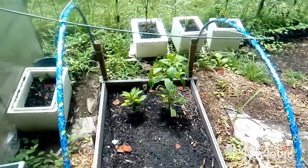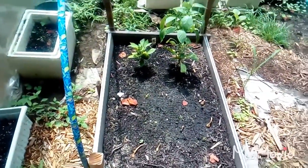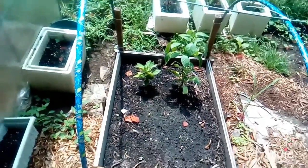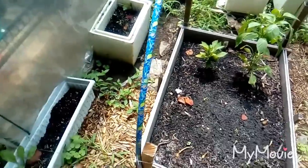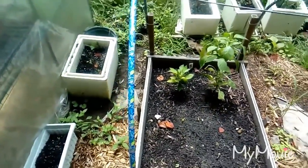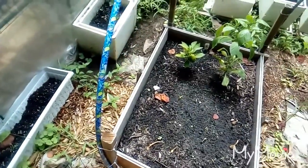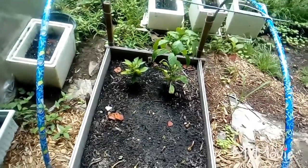These are my bell peppers. The taller one is getting ready — it's got flowers on it and is getting ready to put on fruit. This one down here has got a little tiny one. I'm thinking I should probably pull that one; it's about half the size it should be. If I pull it, I'm hoping it'll get taller and put on more before the season ends.